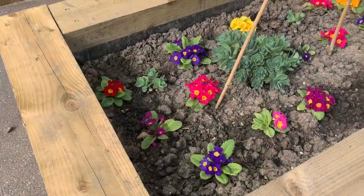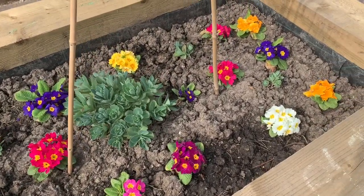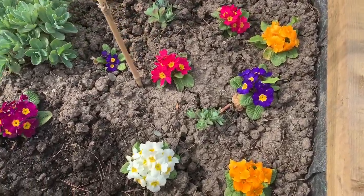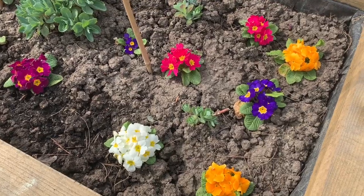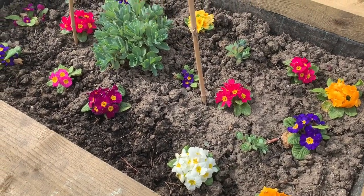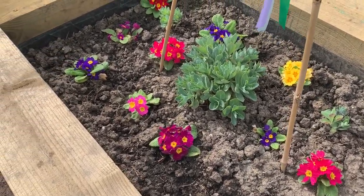Look nursery, the primroses that you planted are growing. Don't they look beautiful? What colours can you see? I can see yellow, purple and white and red and lots of green leaves.